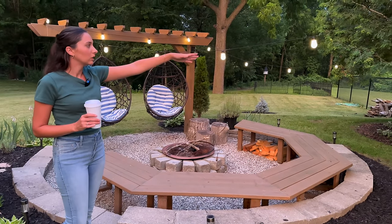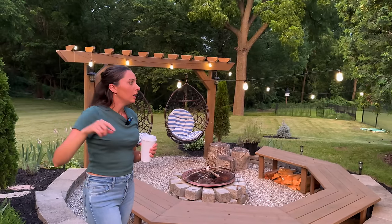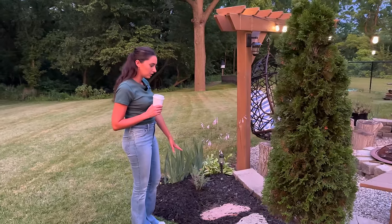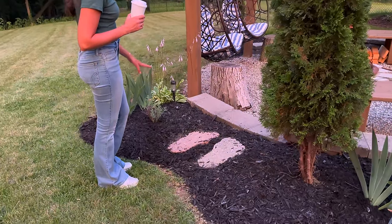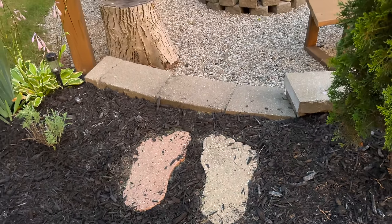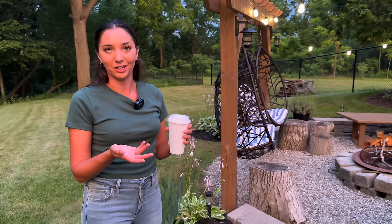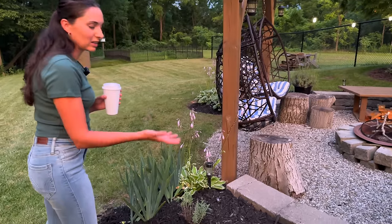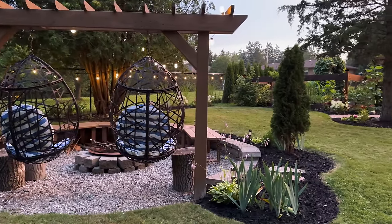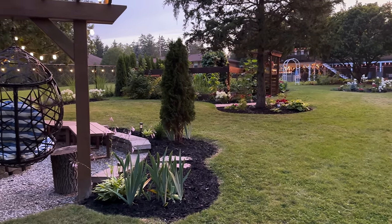I want to tell you about these string lights — these are also by Govee, the same company that made our permanent outdoor lights around our house. These ones are also color-changing through an app, which is really fun when we have people over. Over here are my feet pavers — I got them on Facebook Marketplace, a lady was selling a set of two. I bought one for myself and one for my mom because my grandma used to have feet pavers leading into her backyard. I added them to the fire pit as a little tribute to grandma. This is another amazing view of the yard — the fire pit aligns perfectly to the vegetable garden and the other gardens right to the back of the house.